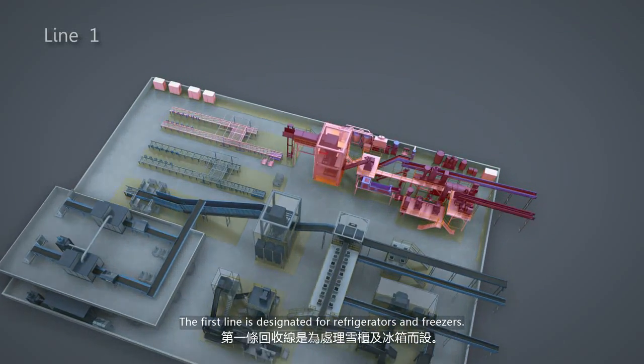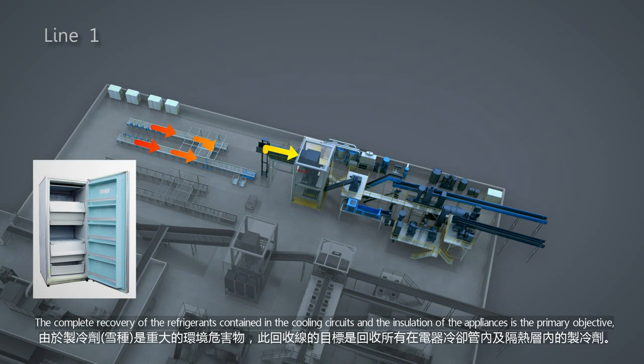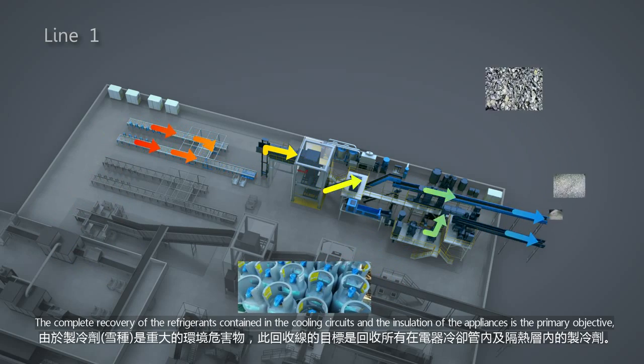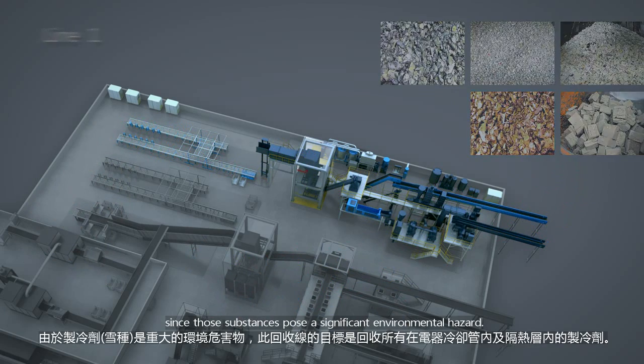The first line is designated for refrigerators and freezers. The complete recovery of the refrigerants contained in the cooling circuits and the installation of the appliances is the primary objective, since those substances pose a significant environmental hazard.